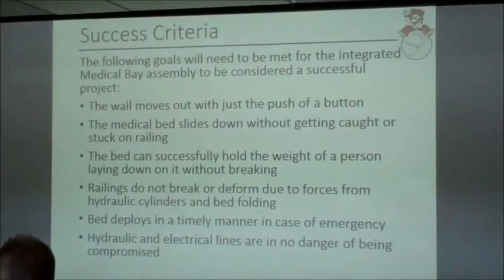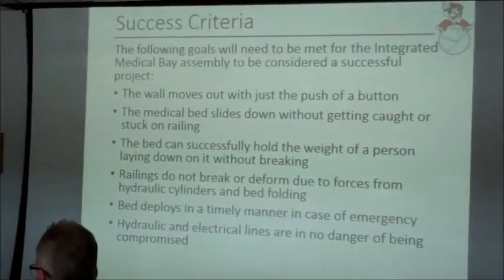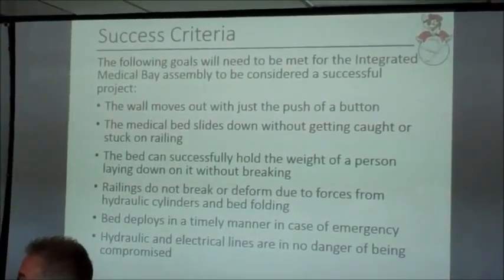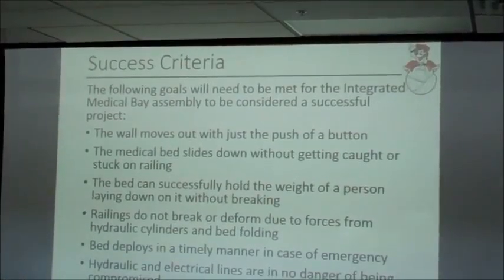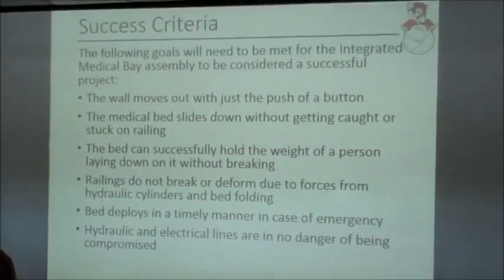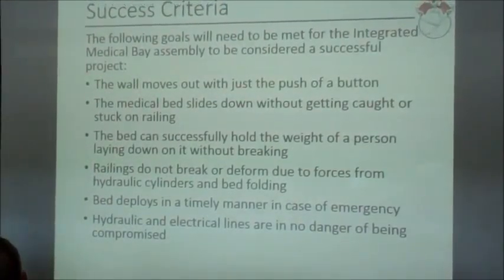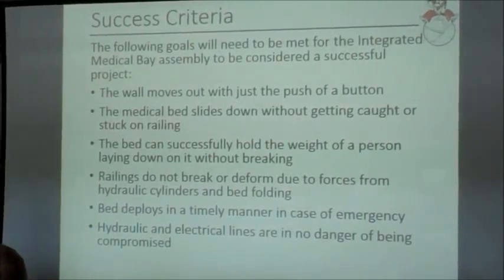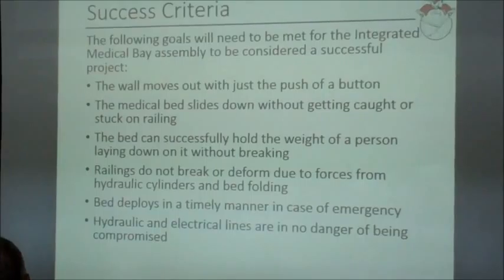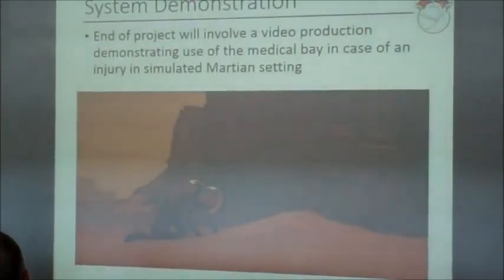We want it to work with just the push of a button: push one button, it deploys; push another, it stows away. In deployment, push a button and you can raise and lower it and adjust the angle of the bed. Also, no electrical line faults — no being electrocuted. We need to have our wires safely stored and hidden away.